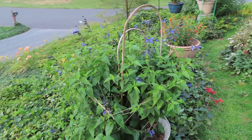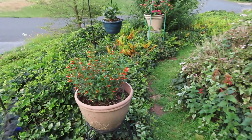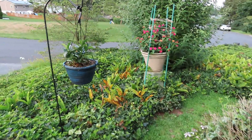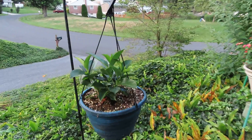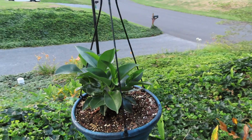This is black and blue salvia in a pot, and this is Vermillionaire cuphea plant. I have mandevilla here that I saved from last year, and it will probably be blooming in a couple of weeks.